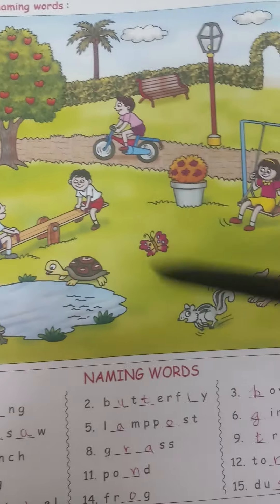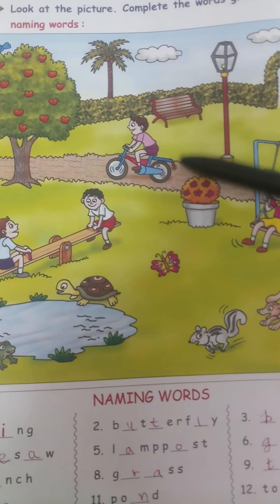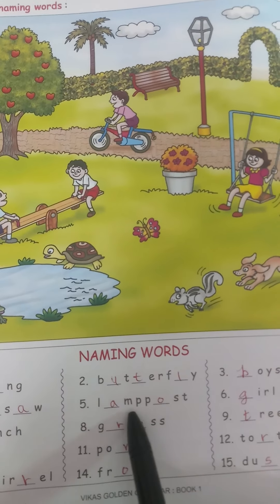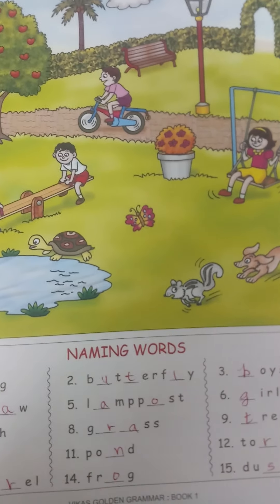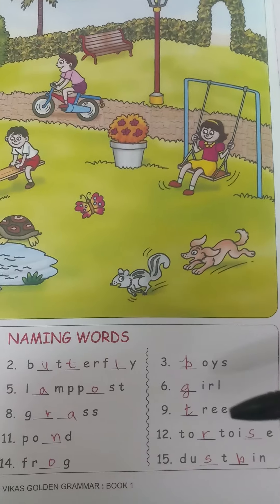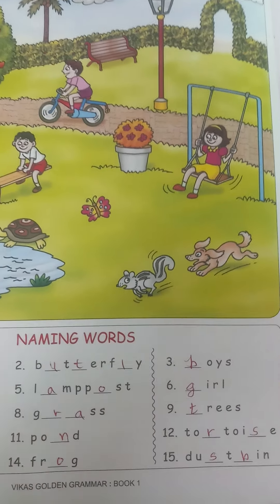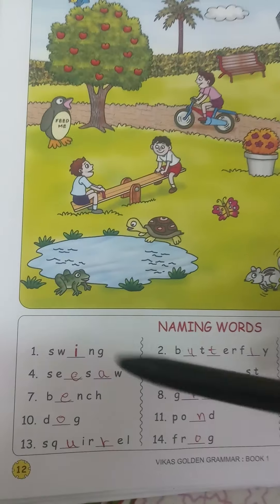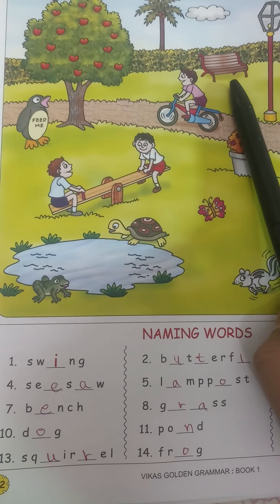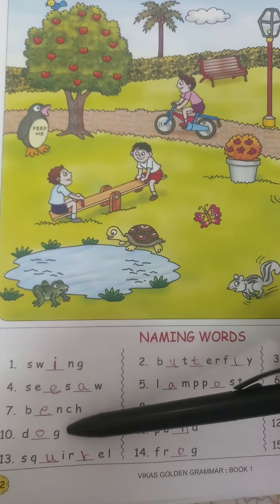Lamp post — this lamp is there, so it is called a lamp post — L-A-M-P-P-O-S-T. Next, this is a girl — G-I-R-L. Next, this is a bench. We sit on the bench — B-E-N-C-H.